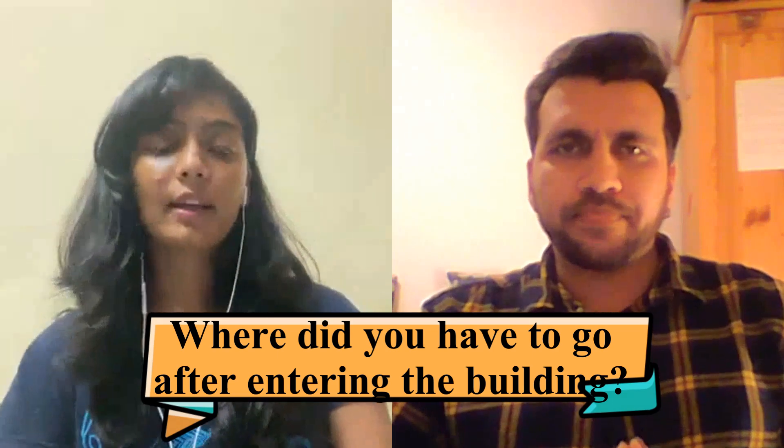After getting your documents checked at the security guard you are sent inside, and you have to go to the third floor at VFS Hyderabad. On the third floor, first you have a temperature check, then you sanitize your hands, then a bag check. There are separate sections for different countries, so you are sent to the German section and given a queue card. Nikita was the first person there, so she was called immediately.